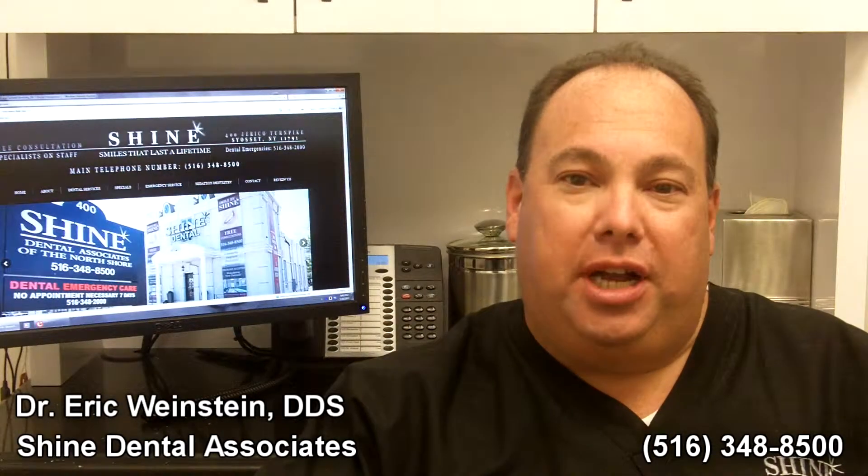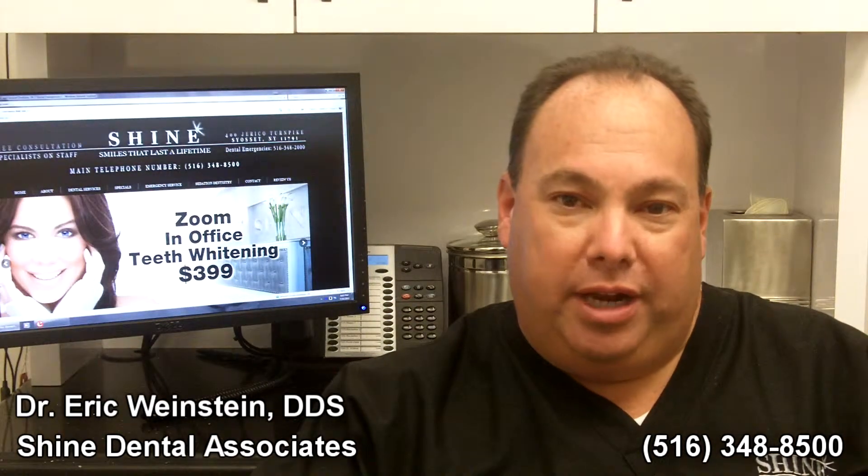Hi, it's Dr. Eric Weinstein from Shine Dental Associates of the North Shore, located at 400 Jericho Turnpike in Syosset. I've been practicing many years, and one of the popular questions that comes up many times in dental visits is: how do I know if I need a root canal?